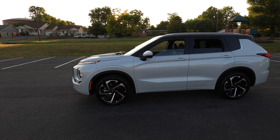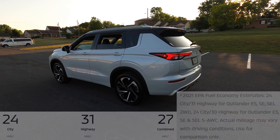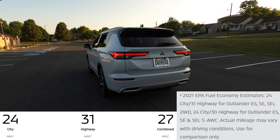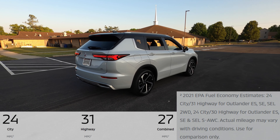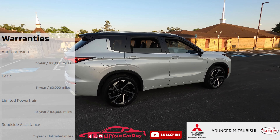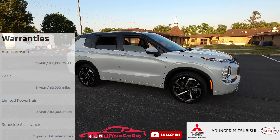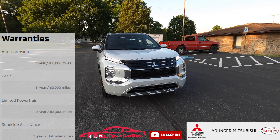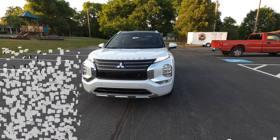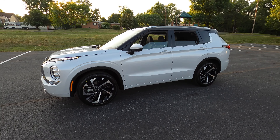This 2.5-liter paired to the 8-speed CVT and Mitsubishi's all-wheel control system gets 24 miles per gallon city, 30 on the highway, with a combined average of 26 mpg. Estimated annual fuel costs are approximately $1,700. For warranty coverage, we have a 10-year/100,000-mile warranty, a 7-year/100,000-mile anti-corrosion warranty, a 5-year/60,000-mile new vehicle limited warranty, and 5-year unlimited-mile roadside assistance. The final assembly point is Japan, and the engine and transmission are also made in Japan.